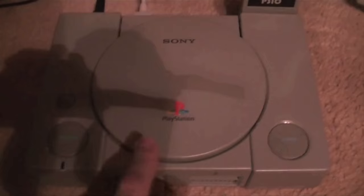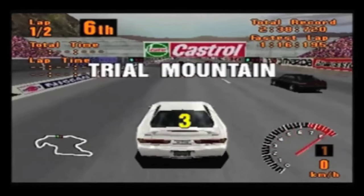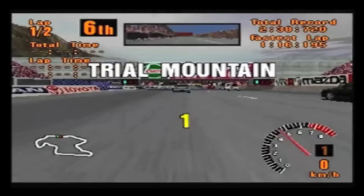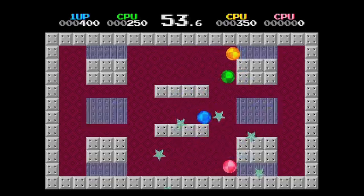The beta testing stage for the PSIO — a cartridge that allows you to play games from an SD card on a PlayStation — has begun, and videos of the add-on seem promising, with some speedy load times on show. No definite release date has been set just yet, but one will set you back 149 Australian dollars when they do become available.